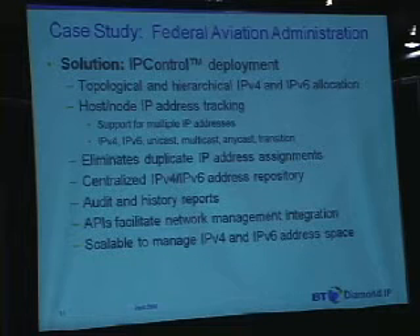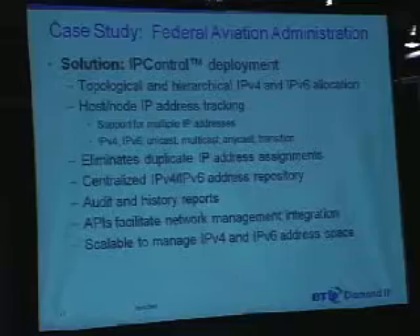And lastly, scalability — again, very critical for even modest-sized networks looking to go to IPv6.